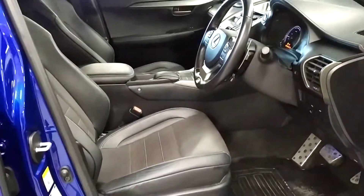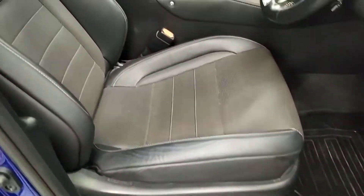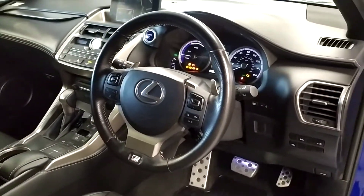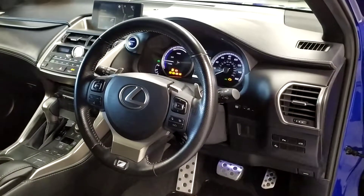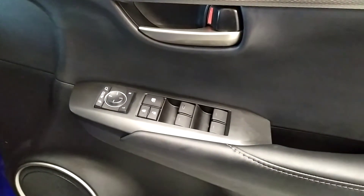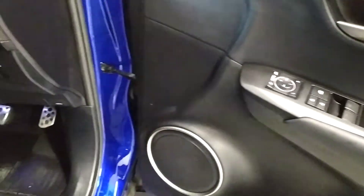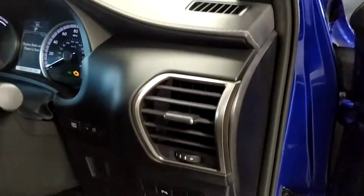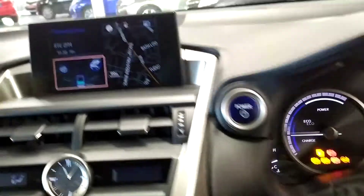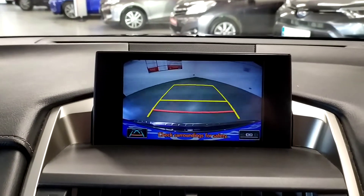Full leather black interior with electric heated seats. Multifunctional leather steering wheel. Electric windows front and rear. Electric retractable mirrors. Toyota Safety Sense. You have satellite navigation and a reversing camera.